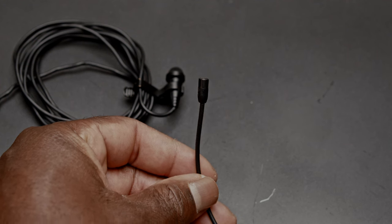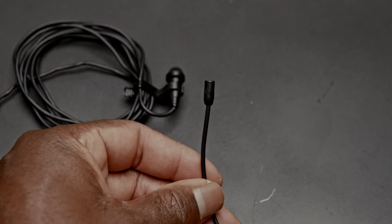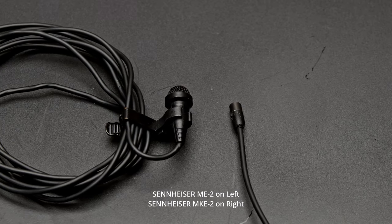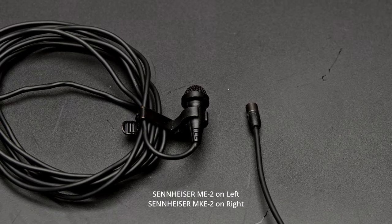The actual lapel mics I use with the Sennheiser are the Sennheiser MKE-2. These are incredibly small microphones and I really love them because of how small they are, but they also sound incredible.